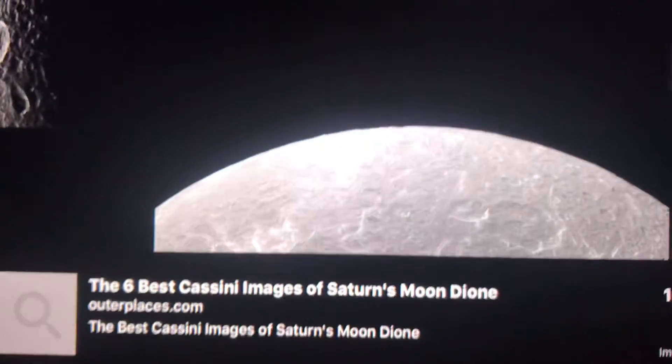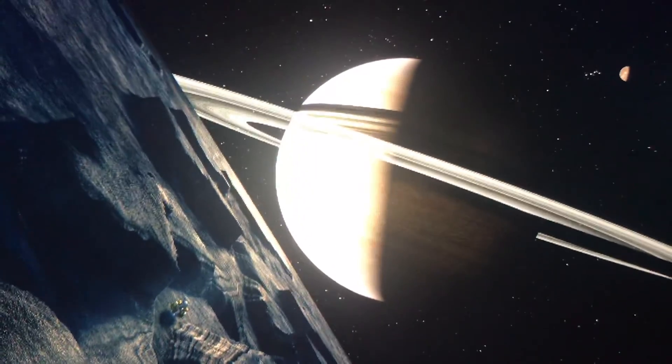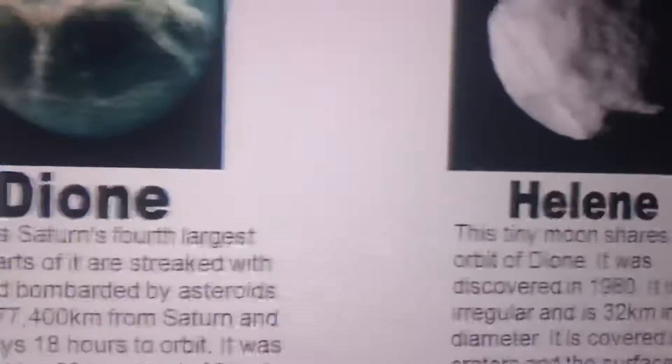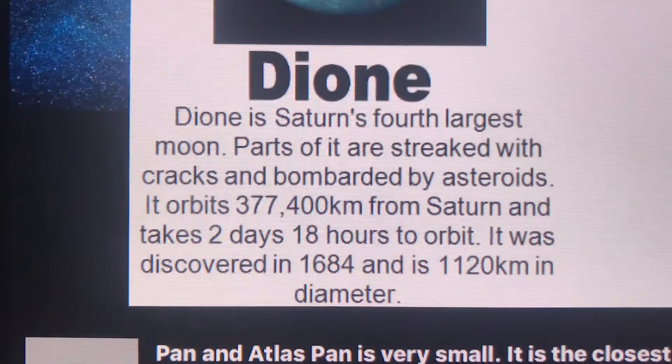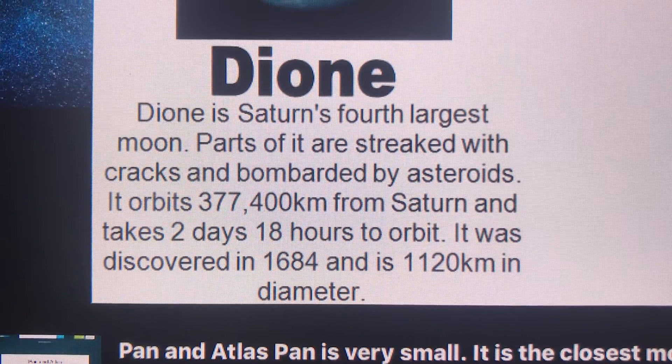Dione is the 15th largest moon overall and the 4th largest moon of Saturn. This is how Saturn looks from Dione — it's pretty large because it is a gas giant, but not as big as it appears from Mimas. Dione is stripped by cracks and pummeled by asteroids.